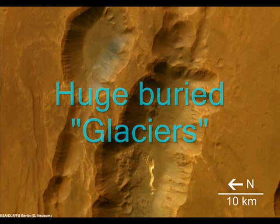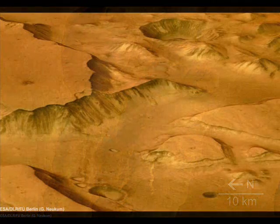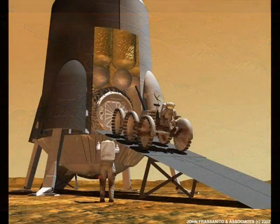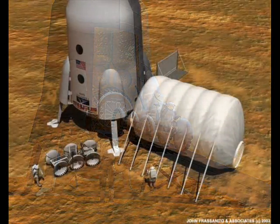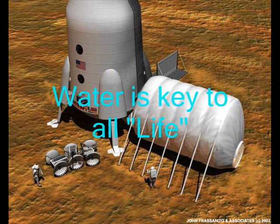Finding huge deposits of ice at the Martian mid-latitudes is a boon to both the study of past potential Martian life as well as future human exploration. Future human explorers will need water, and they will be able to get it out of the huge glaciers that are on Mars. Glaciers are huge reservoirs of water once they melt — key to all life as we know it.